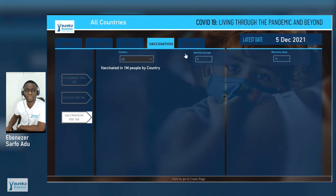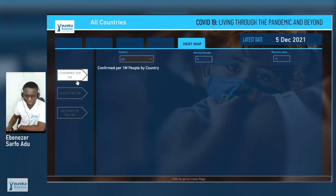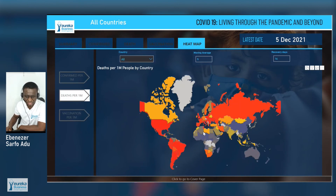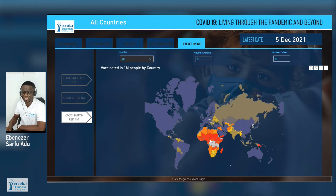This heat map gives a fair idea of the confirmed cases. You can see Africa with the least confirmed cases and the least deaths, yet when it comes to vaccination, Africa is the least vaccinated. This has to be investigated to see what Africa did right, especially during these periods, and what is making Africa so successful in controlling COVID-19 and its death toll.